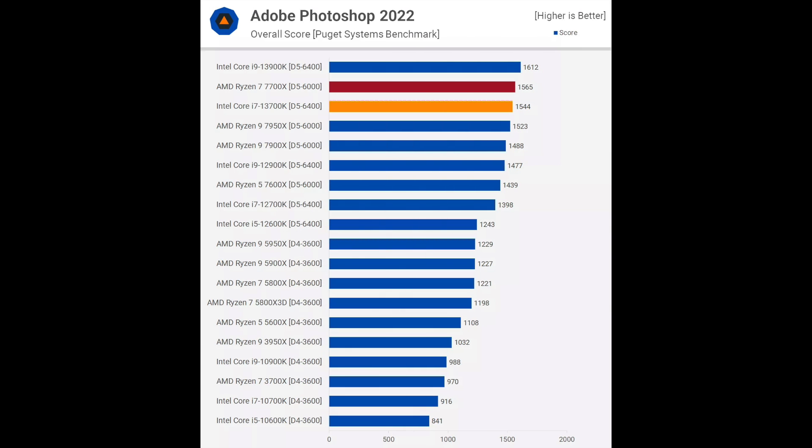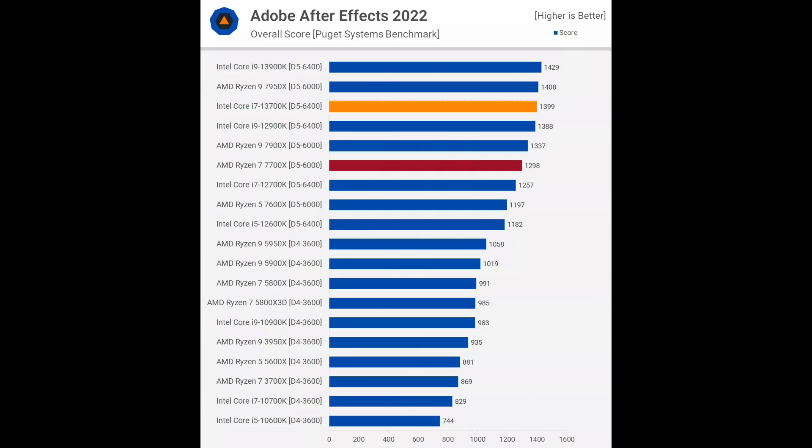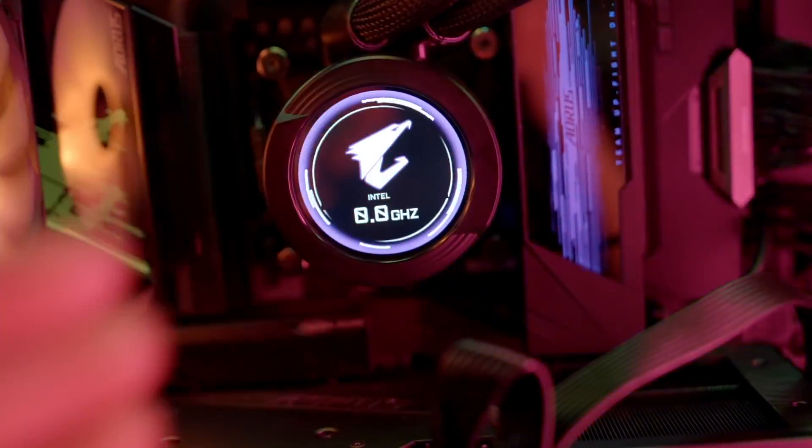However, the 13700K does win in Photoshop and After Effects, but not by much. So I can't really recommend it while its price remains at $440.